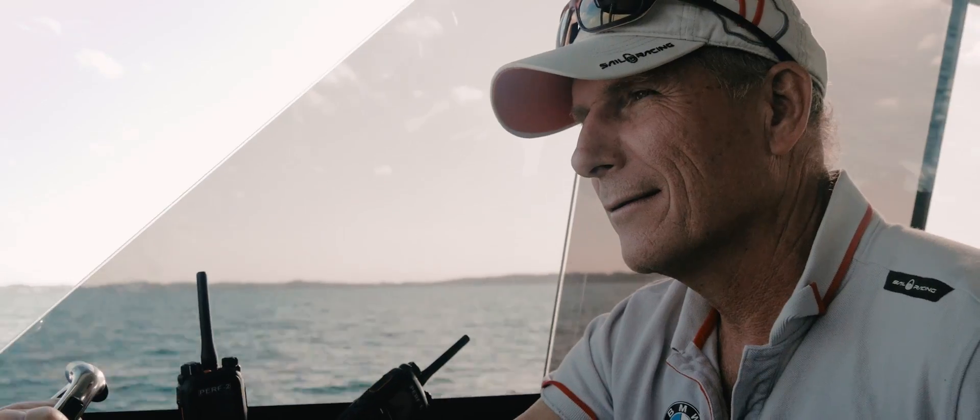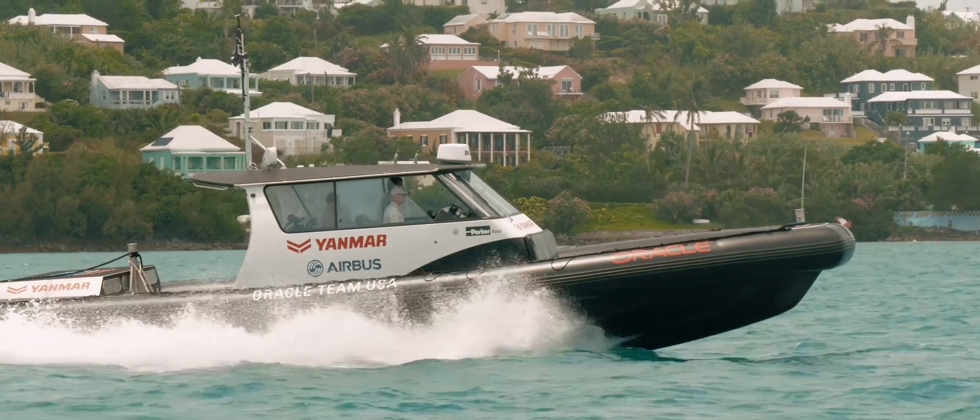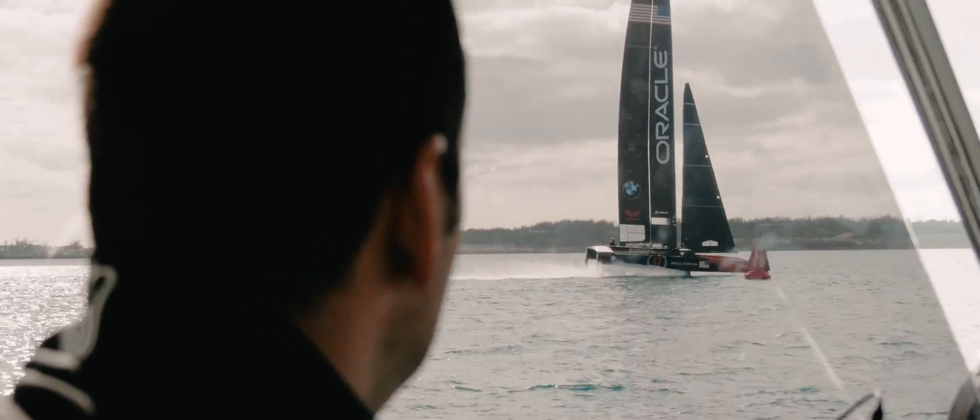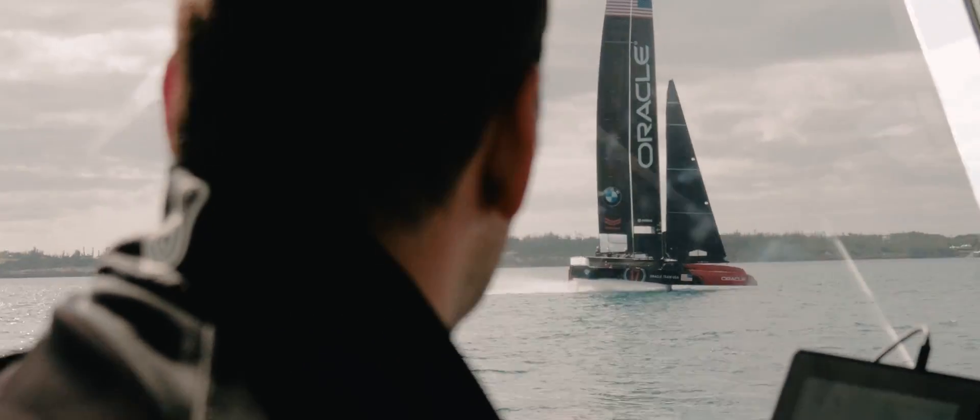One of the most important parts is having the telemetry. For all our design engineers, all the guys that are out on the water, they're on our performance boat. And they can see all the loads, what the structure is doing, the dagger boards, the rudders, every single bit of information. And that's really critical when we go out for our first sail.